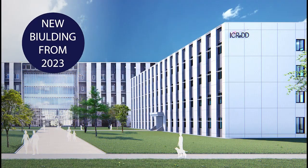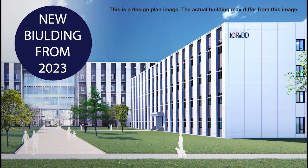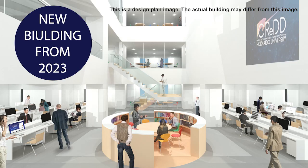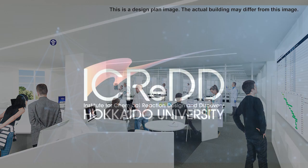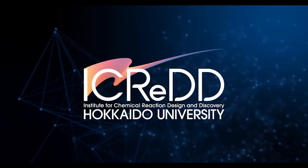Currently, iCRED is running as part of the CRS building. However, a new building for iCRED will appear in 2023. This new facility will advance the fusion of computational, experimental, and information science, leading to the development of innovative chemical reactions that are essential to human society. Thank you very much for your kind attention.